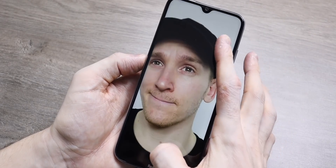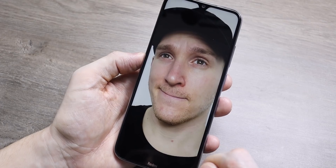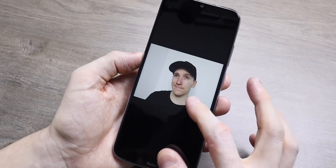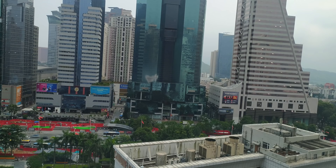Moving on to the camera — because we have a Snapdragon 600 series, you're not going to get amazing pictures as you would out of a more expensive chipset. However, I was very pleased with the results. The colors are very poppy and very similar to what I see on a lot of other Xiaomi and Redmi phones.